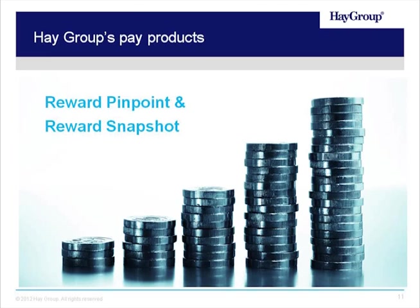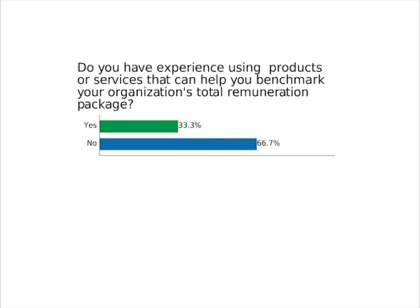Now that we've given you an overview of what total remuneration is and how Hay Group looks at it, I'd like to pass it back to Liz, who's going to talk about our first product, Reward Snapshot. Before we jump in to discuss the products, we'd like to do a quick poll — how many of you have experience using products or services that can help you benchmark your organization's total remuneration package? It looks like there are more people with not so much experience using different services for this. We hope we can give you a really nice overview today about some great products that are available to help you do just that.